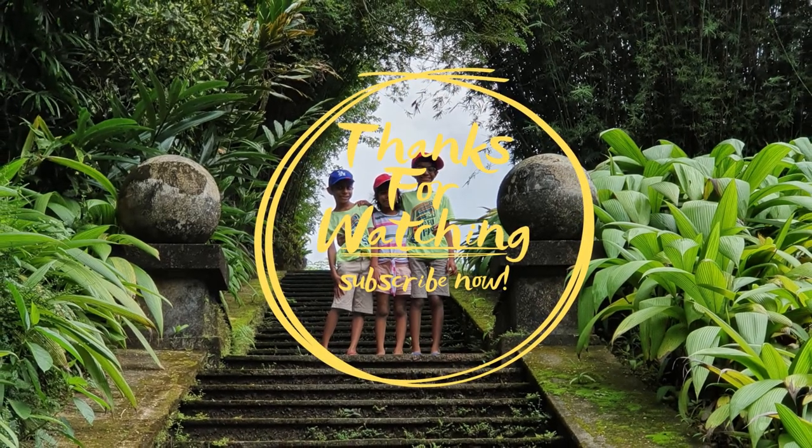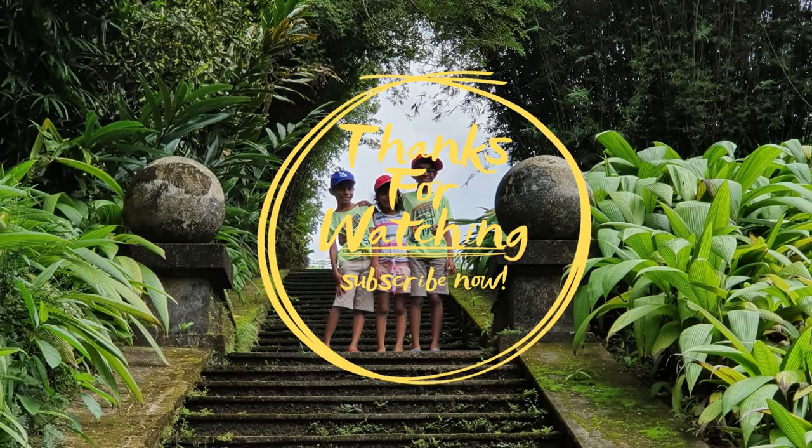Thank you for listening. Thank you for your support.